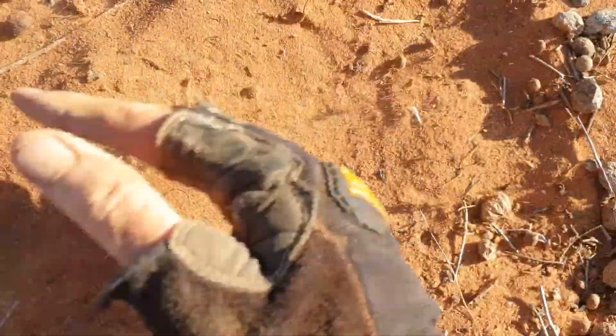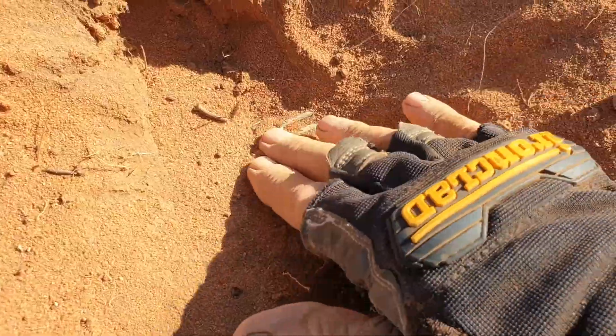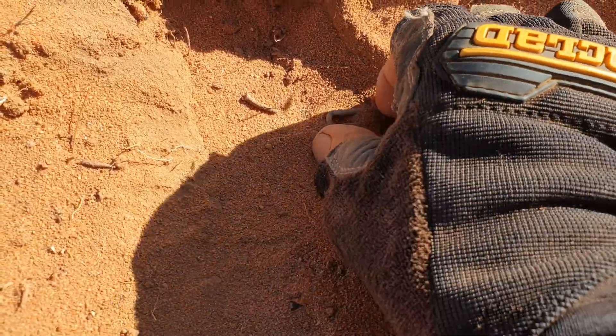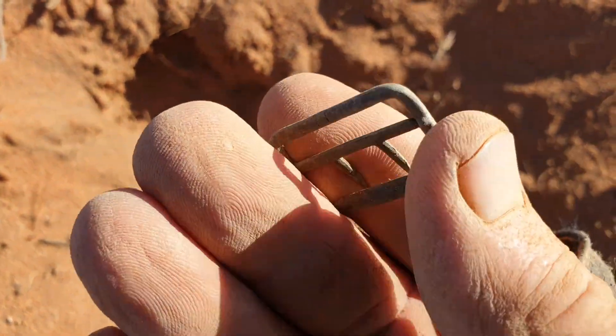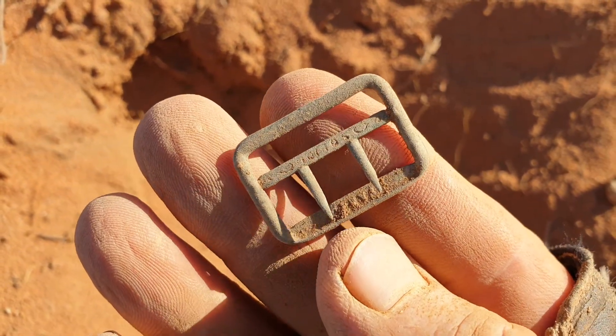It's down here amongst all that kangaroo poo, looking like a Paris buckle — and it is a Paris buckle. I like finding these. It's a good solid signal, chunky little pieces of metal. Look at that, very sharp. That's the back of a waistcoat, just a clothing tightener, and it does have 'Paris' written on there.